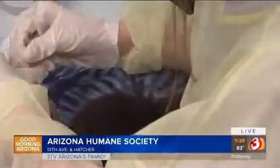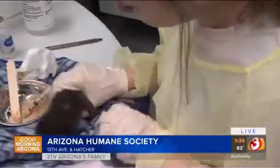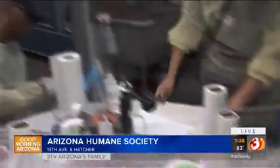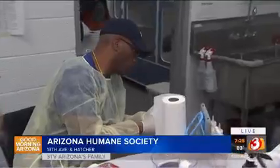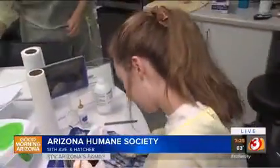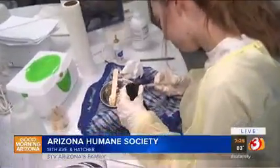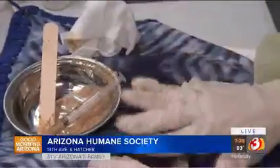So like you mentioned, this is a 24-hour operation. These kittens need to be fed every two to four hours depending on how old they are. When they come in, staff weigh them before, then feed them, then weigh them again. And then, just like their mother would do, they stimulate them to go to the bathroom, clean them, and make sure they're healthy and ready to get nice and strong to eventually be adopted out.